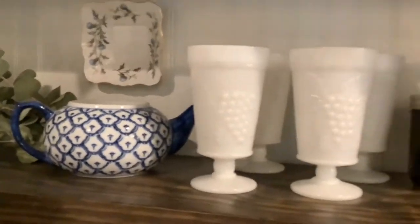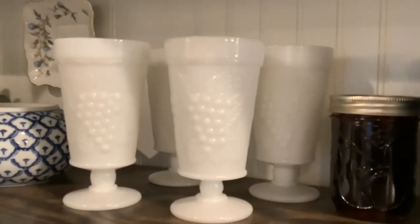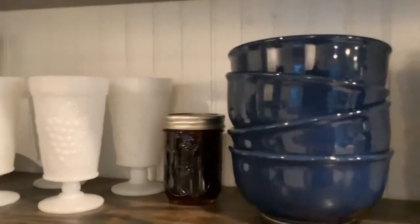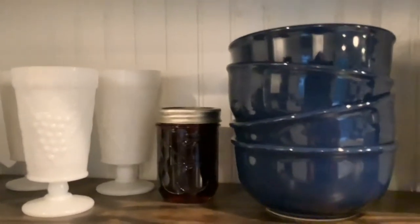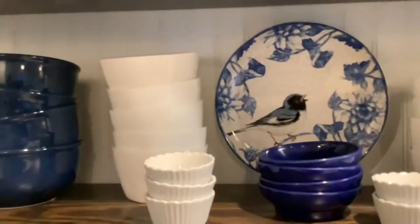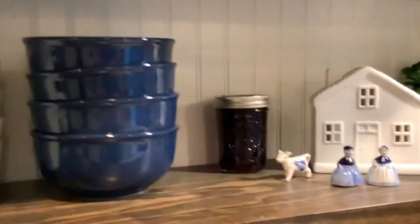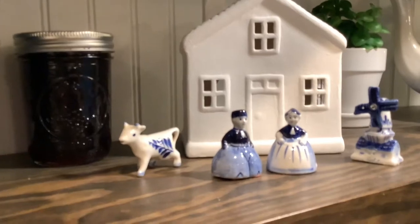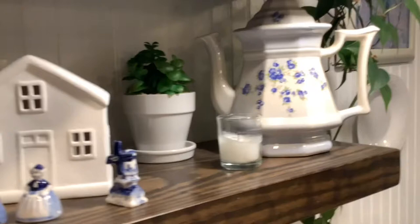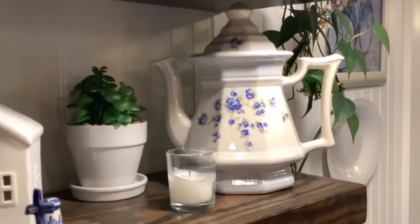I picked up the water goblets from a consignment shop and they had been marked to half price, so I got these for $2 a piece. And of course there's my Dollar Tree bowls that I got to add some more blue on my shelves — I love bowls of all sizes. I picked up this platter on clearance at Cracker Barrel. And then the little Dutch set — I've had it forever. I got the little house for a dollar at Goodwill, and then a friend made that beautiful picture for us as a wedding gift.